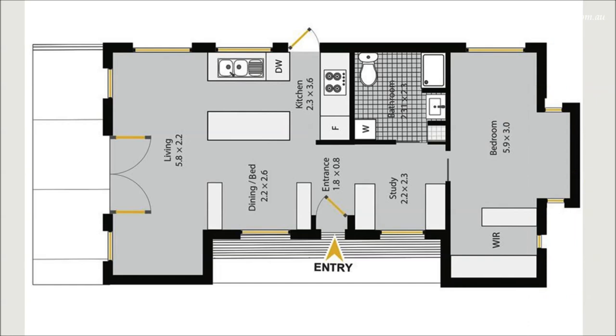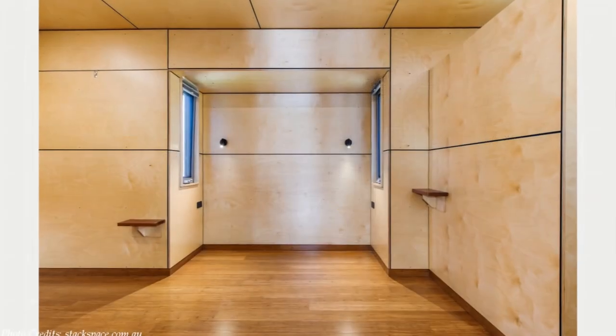One of the containers accommodates a spacious master bedroom. The master bedroom features a walk-in robe with an abundance of storage space. Similarly to other living spaces, the interior walls are lined with plywood timber finishes.